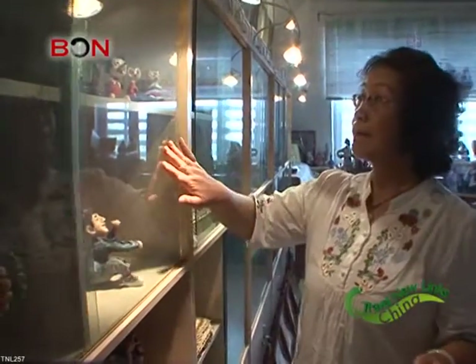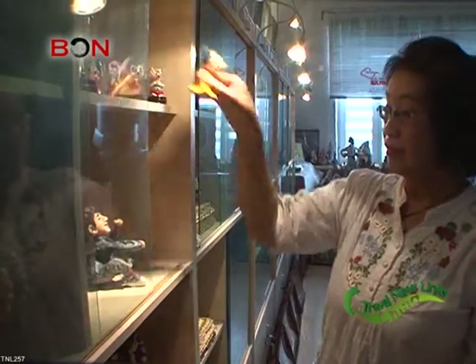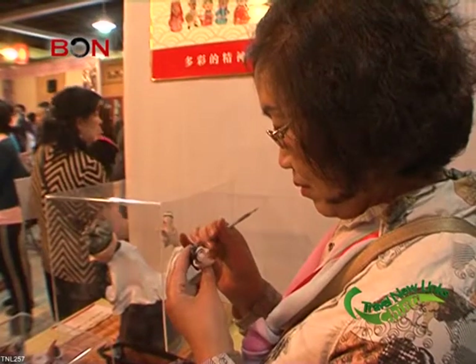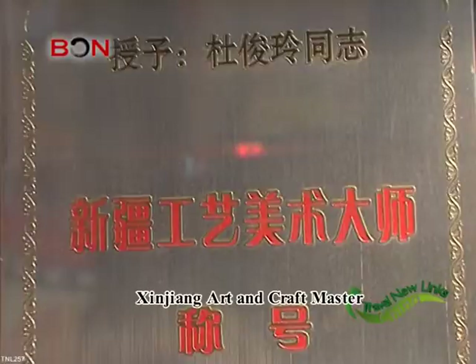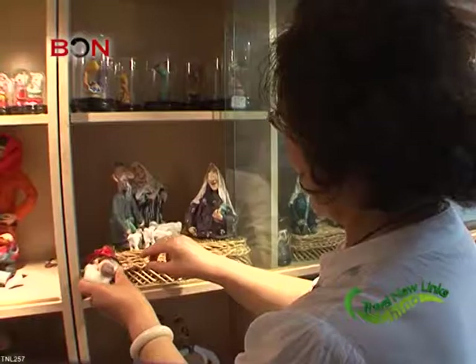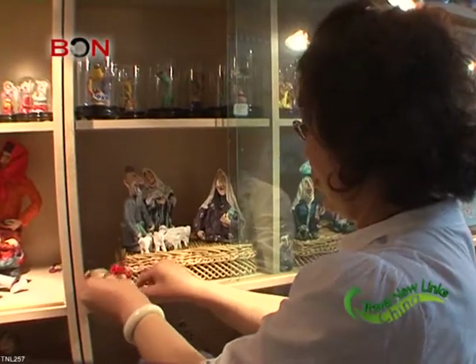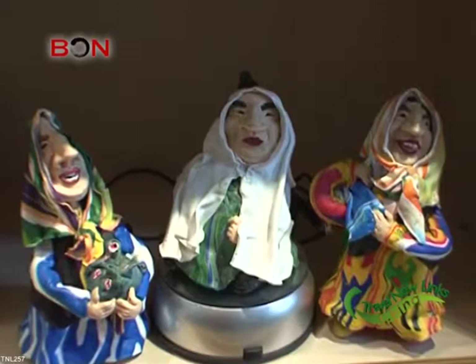Du has taken part in several art and craft exhibitions and has won a lot of praise throughout China. She has said that all these medals and certificates have given her the motivation to carry on creating special pieces, and she plans to build on her collection, which includes thousands of figurines as well as vases.